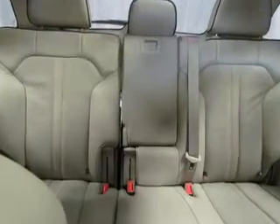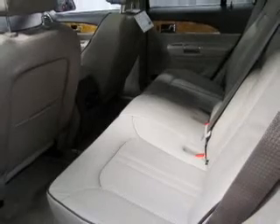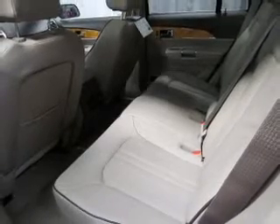Memory settings are one of the many features. And with these notable features, you won't want to miss out on the opportunity to own this amazing ride.